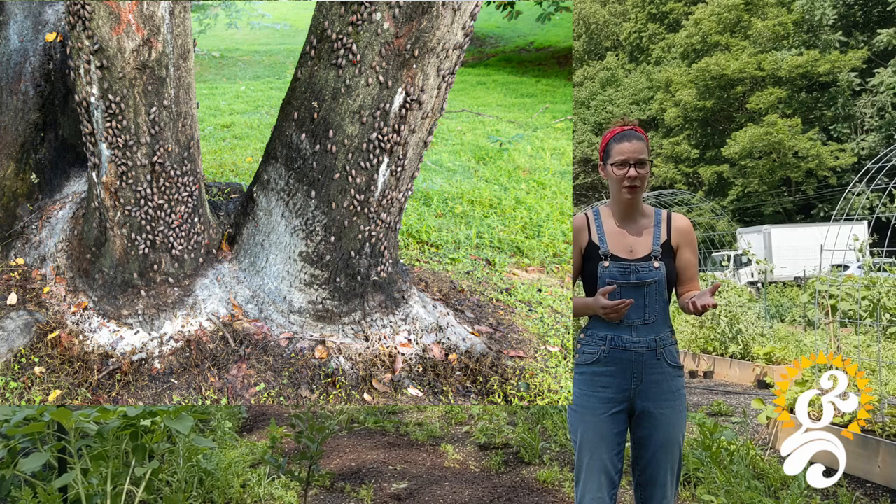The lanternflies themselves sucking out all the sap from the trees damage the trees as well. So we've covered the Tree of Heaven, what the spotted lanternfly nymphs look like, and what the adults look like. Now let's talk about what we can do about them.